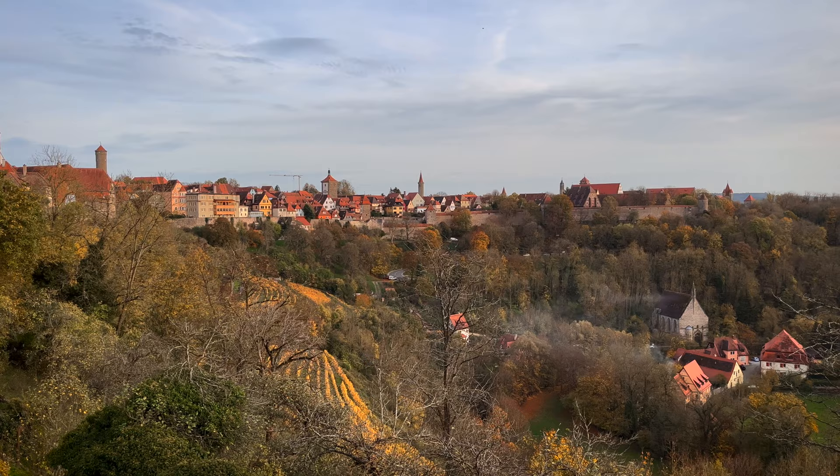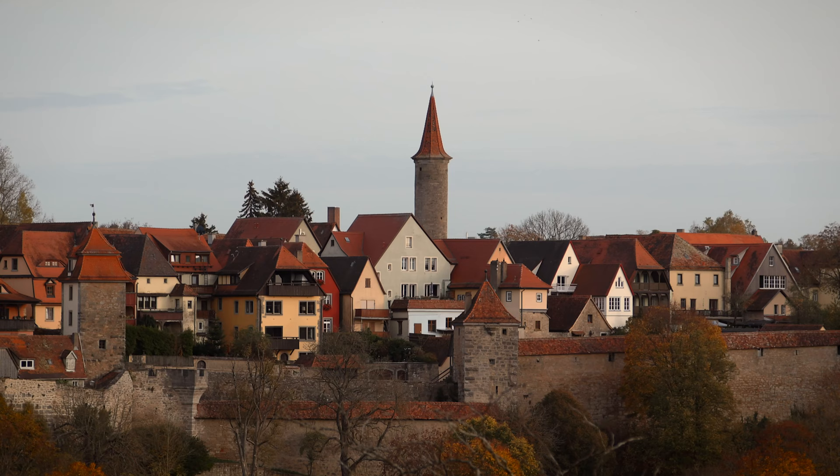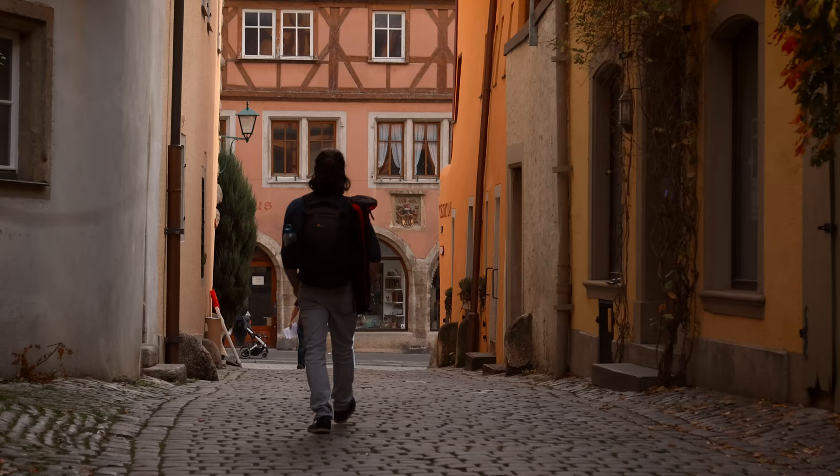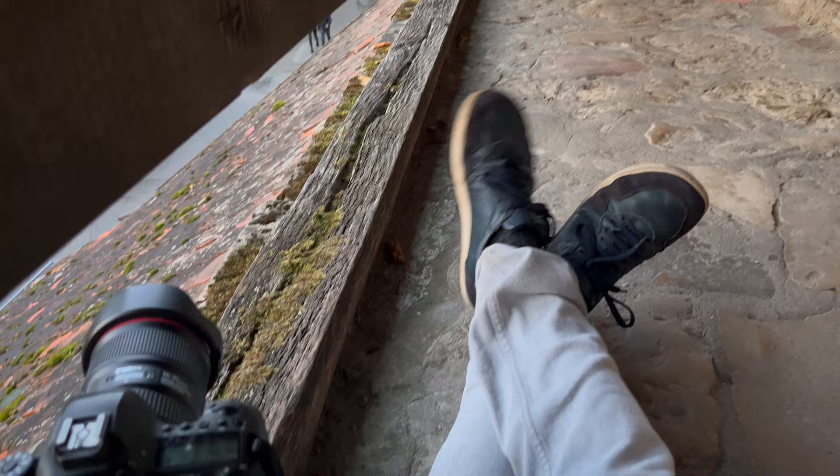From the castle garden there is a fantastic view over the Tauber valley and the old town.